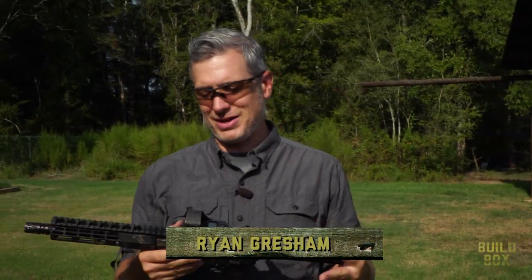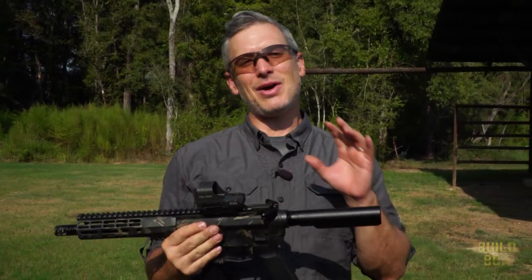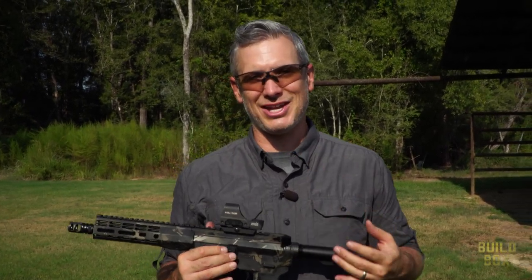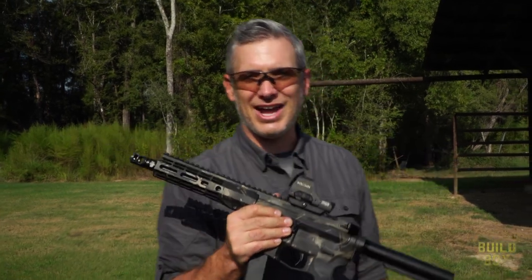I like pistol caliber carbines. They're fun, low recoil. This one I can't really shoot that well. So I have a vision for my own pistol caliber carbine — it's gonna be very cool. It's a challenge for Chris and KJ today. Pistol caliber carbine upgrade today on BuildBox.